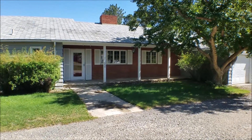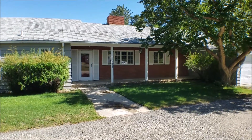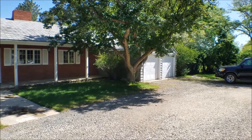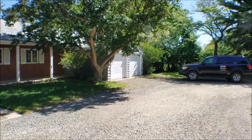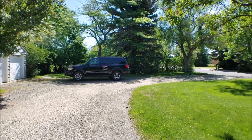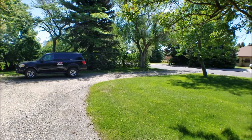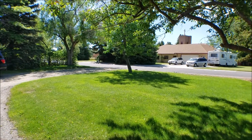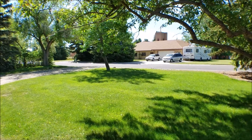This is going to be a quick video of 1333 Sunset Boulevard. This is the house. There's an attached two-car garage with door openers. The entire property is serviced by an automatic sprinkler system, and the owner will be maintaining the landscaping, so no lawn mowing.